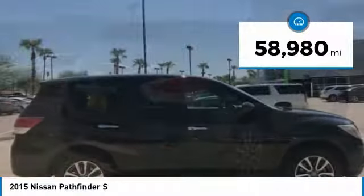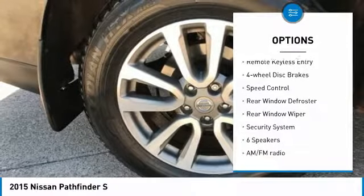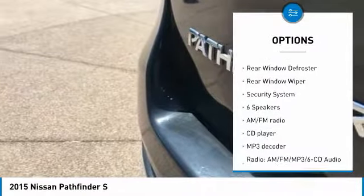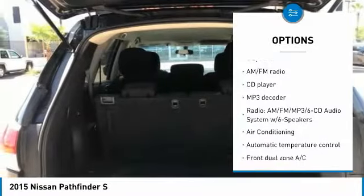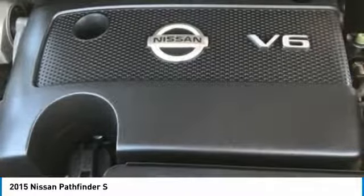Here are some of this vehicle's great options: electronic stability control, alloy wheels, brake assist, traction control, remote keyless entry, four-wheel disc brakes, speed control, rear window defroster, rear window wiper, and security system.